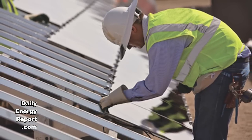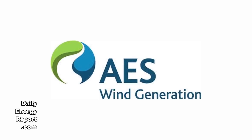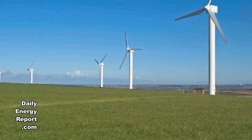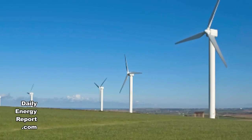And finally, AES Wind Generation and AES Energy Storage have announced the commercial operation of the AES Laurel Mountain Project in West Virginia. The project includes a 98 megawatt wind plant and 32 megawatts of integrated battery-based energy storage, supplying emissions-free renewable energy and clean, flexible operating reserve capacity to the PJM interconnection.